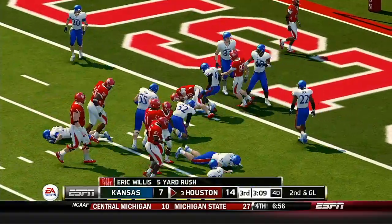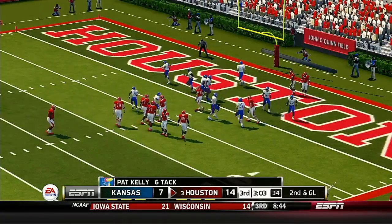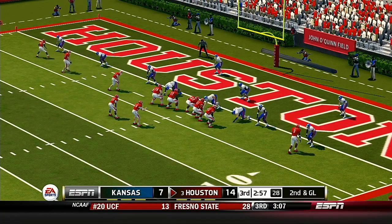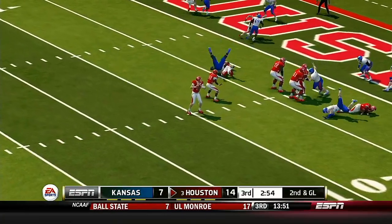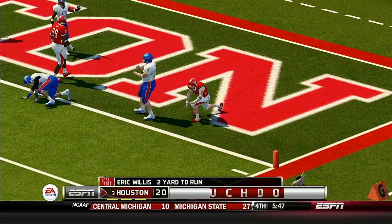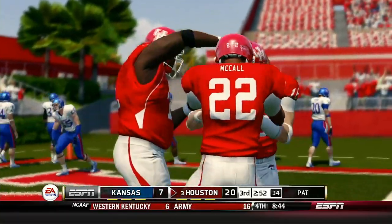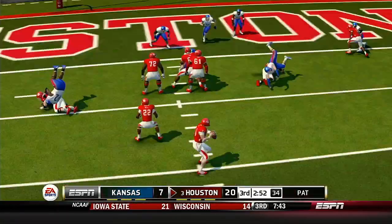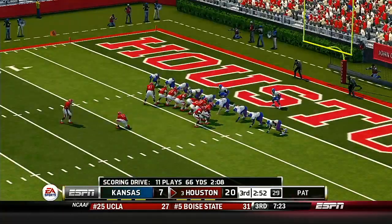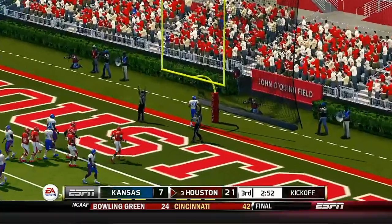Scrambling around — tackle made right around the 2-yard line. He's on the run, keeps it, and he's got a touchdown! They got the defense on their heels and just waltzed in for the score. Great job of improvising by the quarterback — showing pass, breaking down the defense, and then going in for the touchdown. And he converts the extra point.